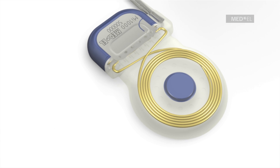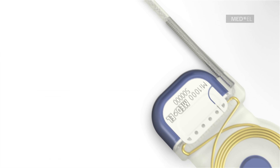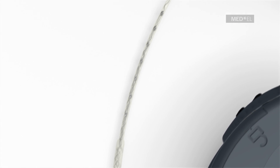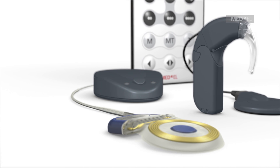MAESTRO features the proven and reliable Concerto cochlear implant. Concerto is available with a soft and flexible electrode array. Med-El's largest portfolio of electrode arrays was developed to preserve the delicate structures of the inner ear. Your doctor will pick the right electrode array to suit your needs.